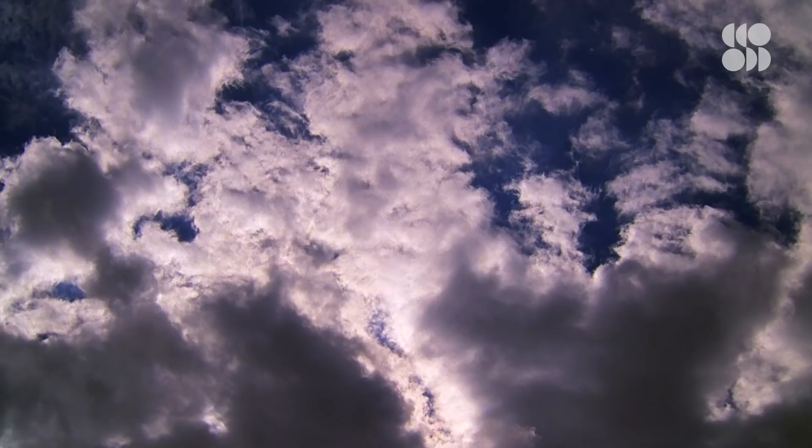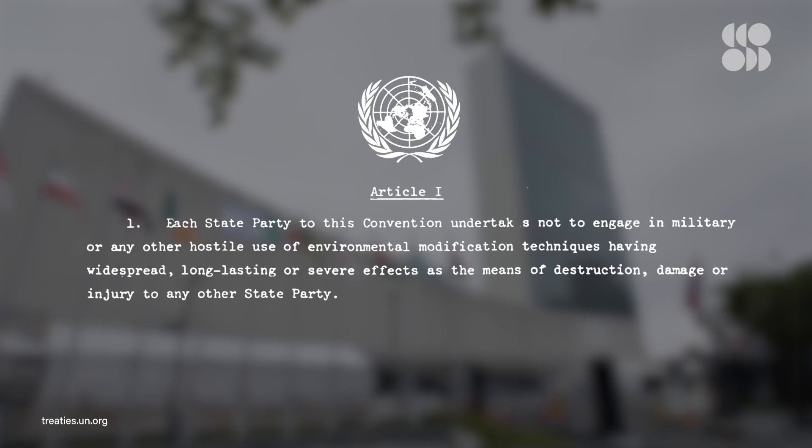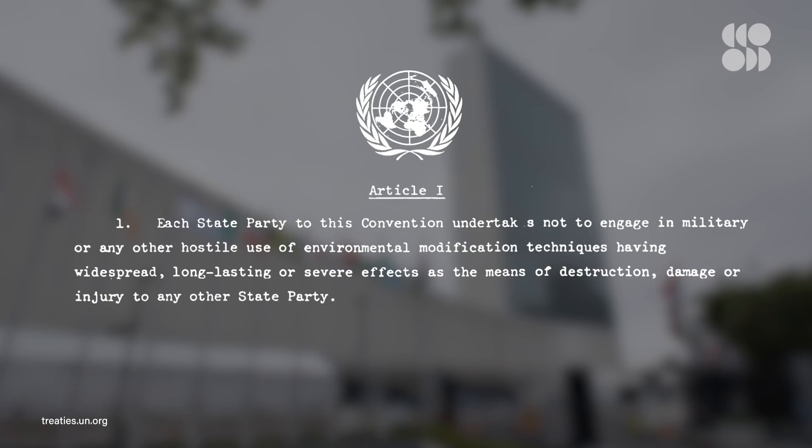After its invention, cloud seeding was widely adopted. It was put to work by the US government, most notably during the Vietnam War, with the goal of flooding enemy supply routes. But then in the 1970s, the UN adopted a resolution to ensure that all of its member states would only ever use weather modification, like cloud seeding, for peaceful purposes from then on.